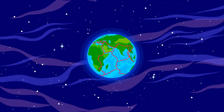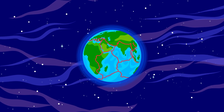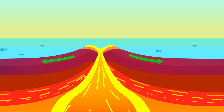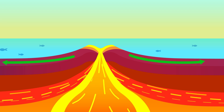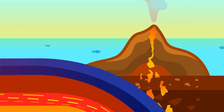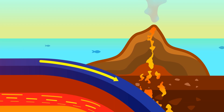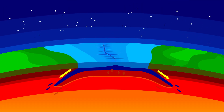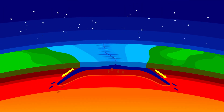So with all of this movement and collision of plates, you might wonder why the Earth doesn't shrink or expand. It's all about balance. At divergent boundaries, like mid-ocean ridges, new crust is constantly being formed, pushing the plates apart. Meanwhile, at convergent boundaries, old crust is destroyed when one plate is forced beneath the other. This cycle of creation and destruction keeps the size of the Earth relatively stable.